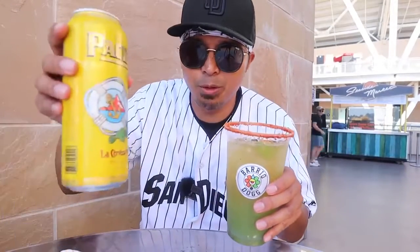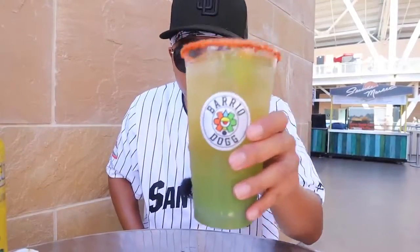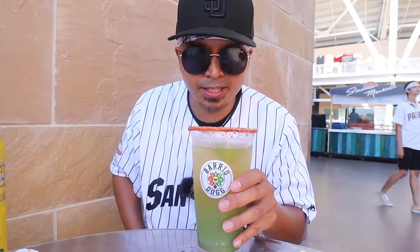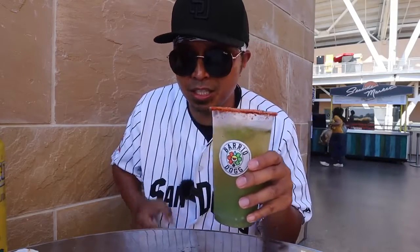What I got for this was a Pacifico. You pay $5 for the Michelada itself and then you pay for the beer separately — the beer was about $14.50, so once it's all said and done, it's about 20 bucks. This is refreshing, it's very light, and I love that cucumber taste.